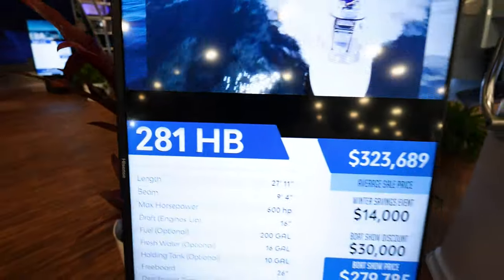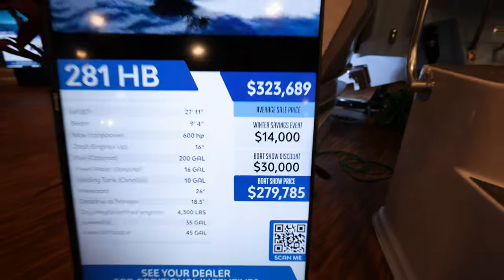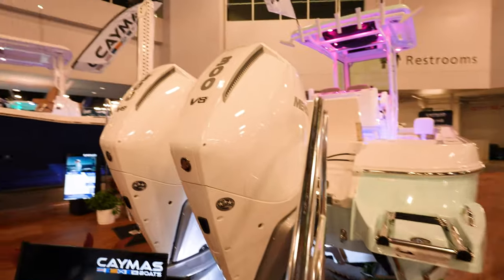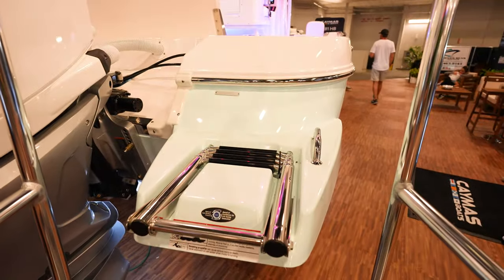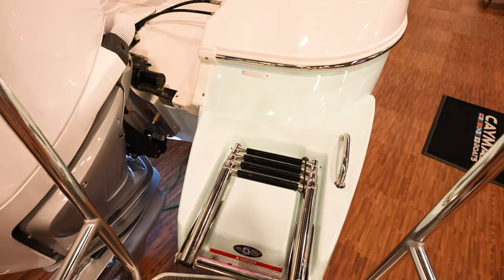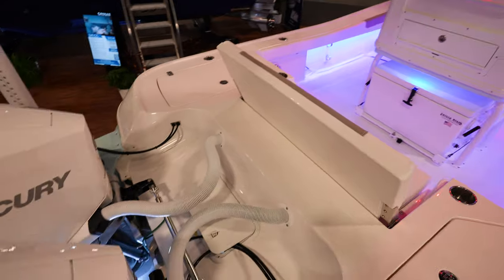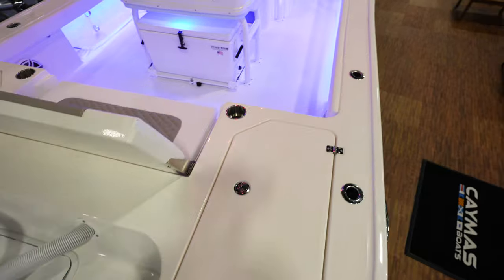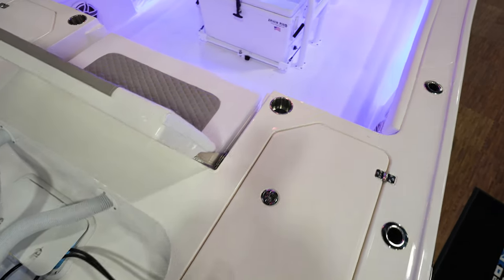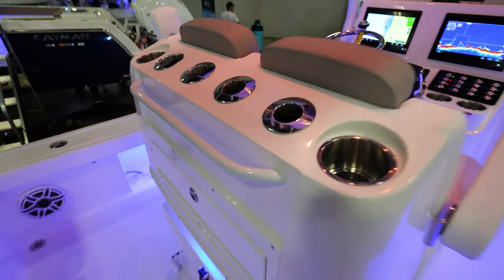Got the Caymus 281HB — $323,000 normally. Got a boat show price of $279,000. Got twin Mercury Verado V8 300s. I like the ladder on the back — everybody knows I'm a big fan of the four rung. That fourth rung makes a big difference getting in and out of the boat when you're in water you're swimming in. Seat folds down. All this room back here to run around and fish off of. Probably got a couple of live wells here in the back. Got a tackle center here on the back of the leaning post.